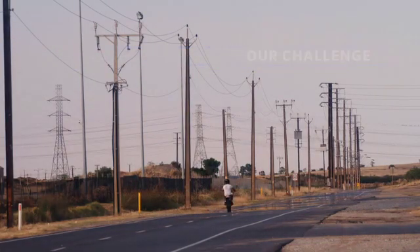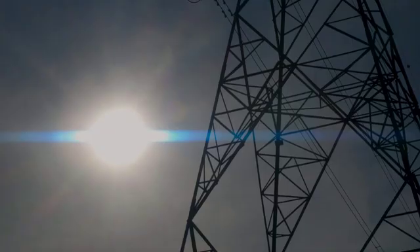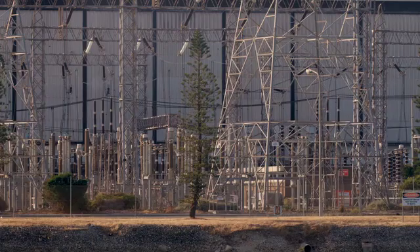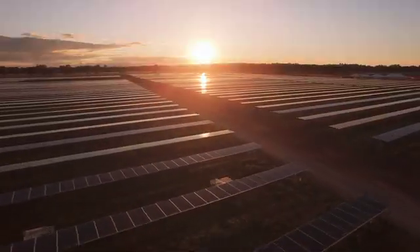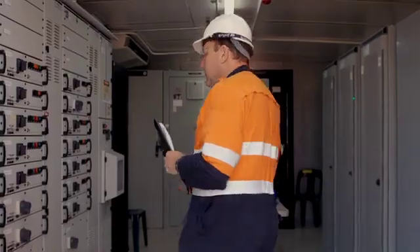South Australia is seeing penetration of renewable energy more than the rest of Australia, and in fact more than most parts of the world. With that comes challenges to the grid — when the sun doesn't shine or the wind doesn't blow, it can disappear from the grid very quickly, and we need to have the ability to replace that with stable, dispatchable energy. That's what Origen does at Quarantine Power Station.